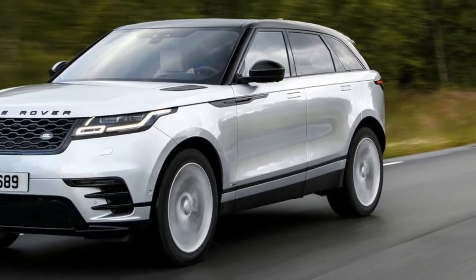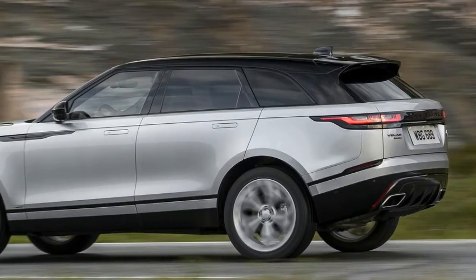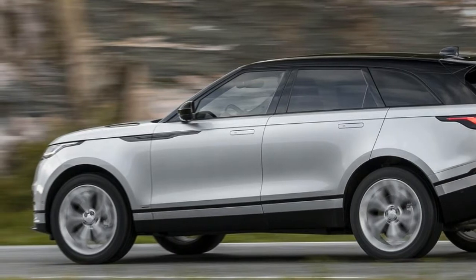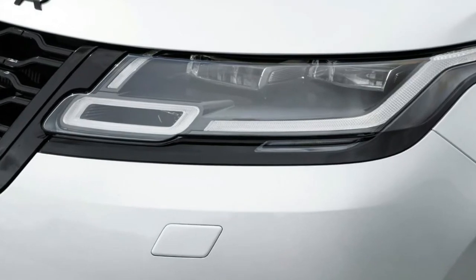Even up steep mountains in unpronounceable places like Stranda Fjell — a ski resort at the eastern end of Norway's Sunnmøre Alps — the Velar was comfortable and confident. It's so pragmatic off-road, and all this was on the optional glamour-push 22-inch wheels with street tires.